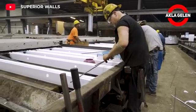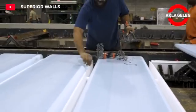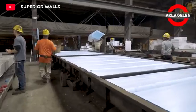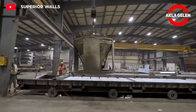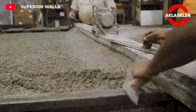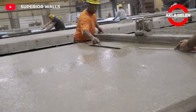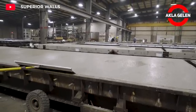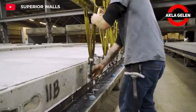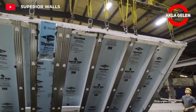Superior Walls wall panels are prefabricated in the factory and brought to the construction site. This system offers many advantages over traditional brick or wooden walls. These panels, which have high durability, are also resistant to natural disasters such as earthquakes. They show superior performance in both heat and sound insulation. Thanks to prefabricated concrete wall panels, construction processes are easier and more sustainable structures are obtained.